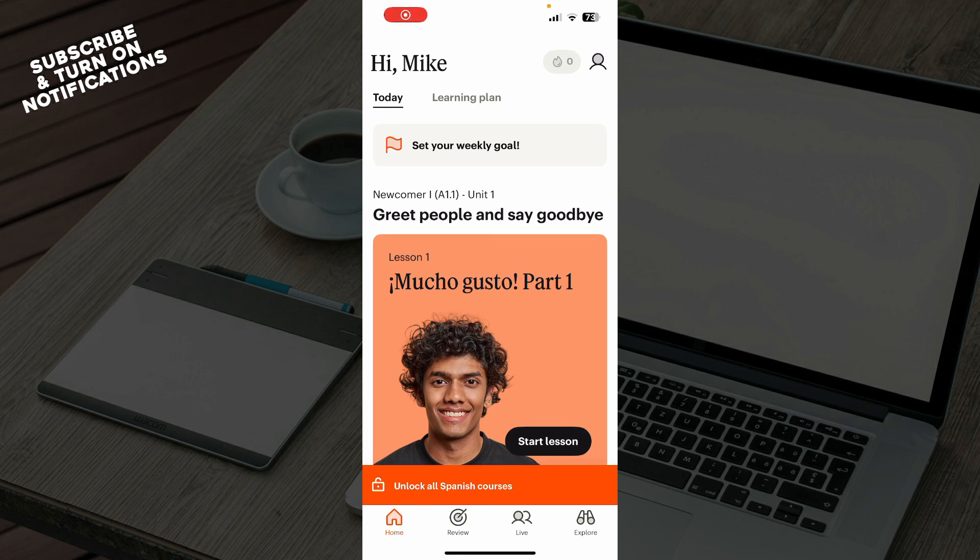Hello guys and welcome back to this channel. Today I'll be showing you how to buy Babbel as a gift. The first thing you need to do is go to the Google Play Store or the App Store, whichever you have, and download the Babbel application.